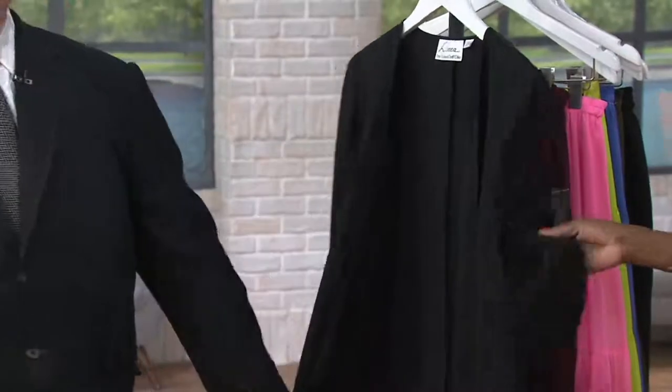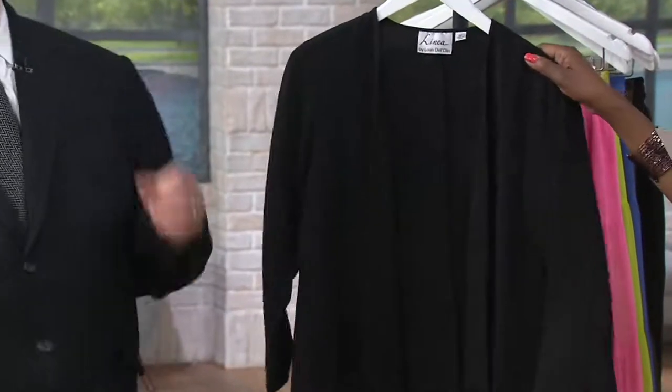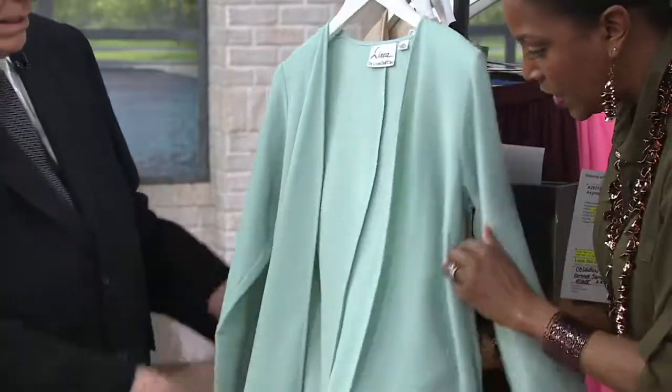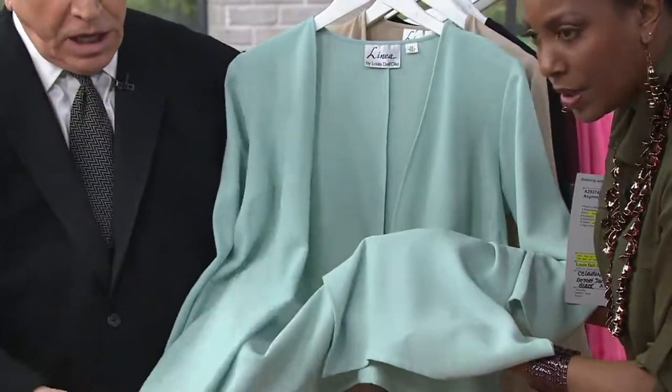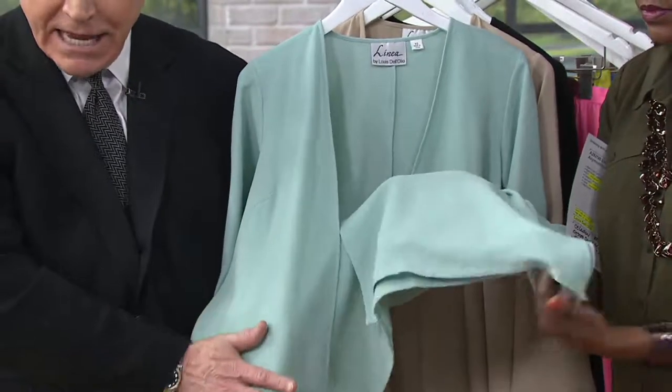If you need that little jacket to go over literally anything, this is the one to do it. It's 97% poly, 3% spandex. We can show the crepe texture before we go to the gauze crepe. This is a refined crepe — isn't that pretty? It's not overly textured, but it has texture. It's a little dressier than what I call beach gauze. That's very textured and ripply.